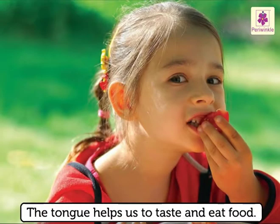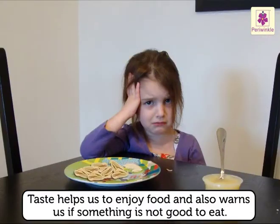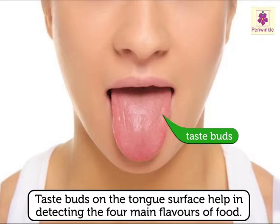The tongue helps us to taste and eat food. Taste helps us to enjoy food and also warns us if something is not good to eat. Taste buds on the tongue's surface help in detecting the four main flavours of food.